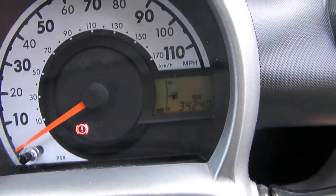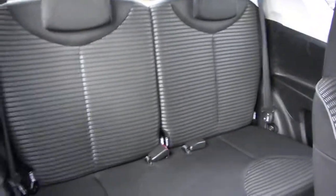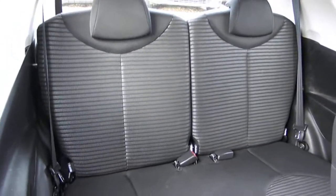This one's done 34,240 miles and it's got full service history. There are two seat belts in the back with ISOFIX.